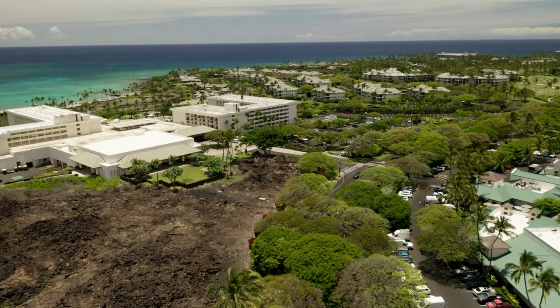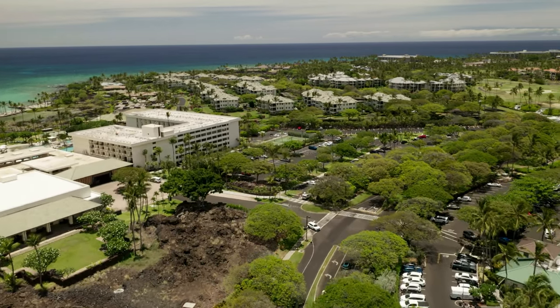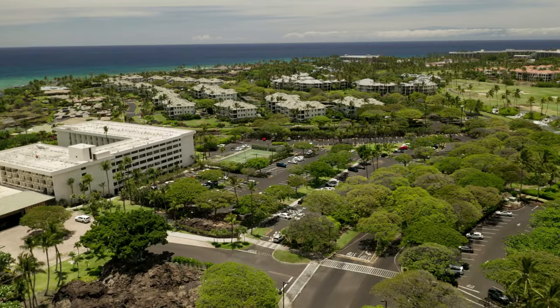As we continue along, there is the Waikoloa Beach Marriott Hotel, which is located on the white sand beach of Anaeho'omalu Bay, home to amazing luaus and sunset views.